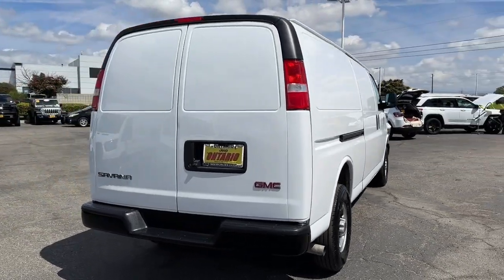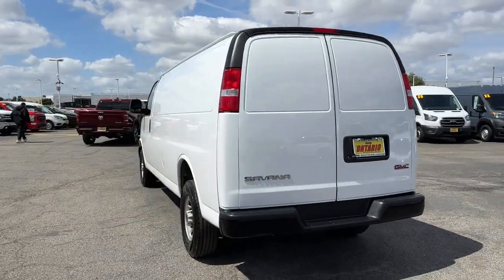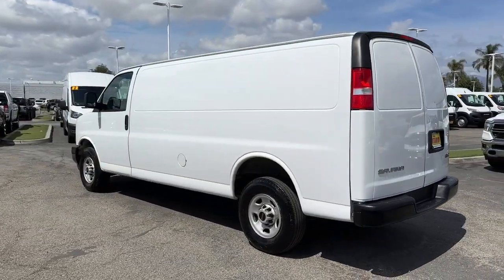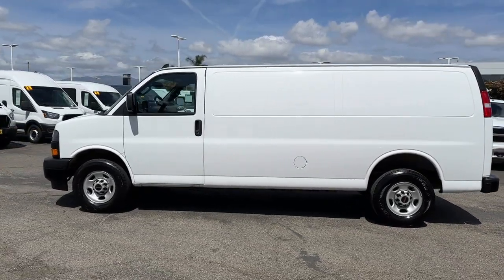Tackle the job efficiently with this super durable Savannah. Tried and true, it offers straightforward utility at a remarkable value. Whether you're moving cargo or passengers, it has everything you need and nothing you don't.